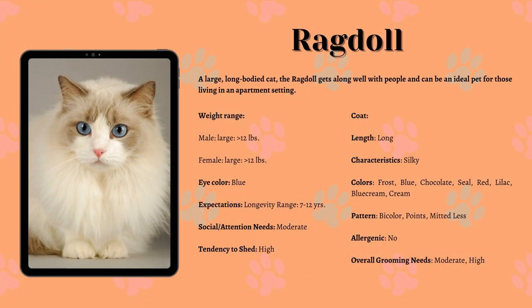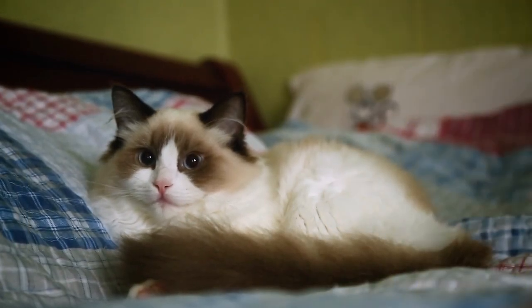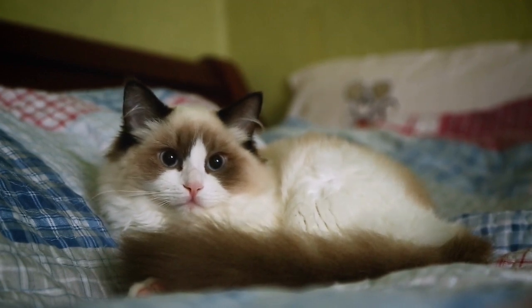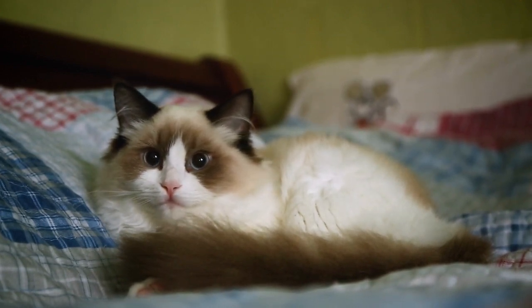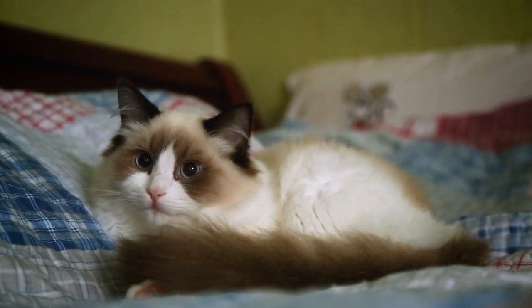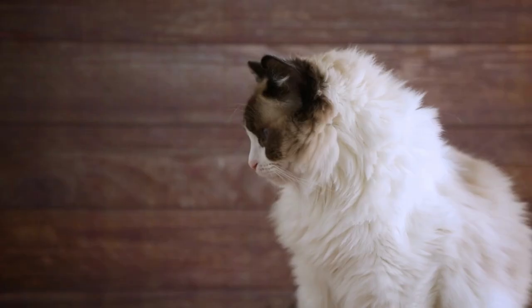Ragdoll Cats. The Ragdoll is a large, long-bodied cat. She is heavily boned with a long tail and a plush coat. The Ragdoll appears even bigger than she is. The Ragdoll has a medium-sized head, but the fur makes her face appear large. The ears are also medium-sized and are set on the sides of the head to continue the look of the triangular face. The legs are long and strong. The chin should be well-developed and the oval eyes should be blue.